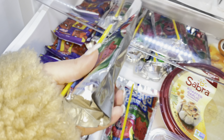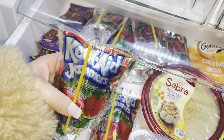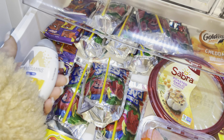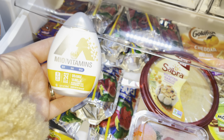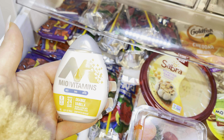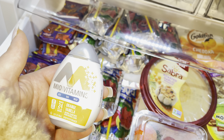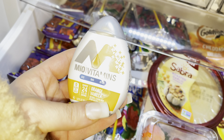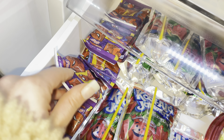I keep her Kool-Aid Jammers in here but try not to give her these more than once a day or once every other day. For the most part she's really good about drinking water. If she wants some juice and I don't want to give her another Kool-Aid Jammer, I'll fill up her sippy cup with water and put MiO vitamins in there — the ones with no sugar. This one is the orange vanilla flavor and it has B3, B6, and B12 in it. She thinks she's drinking juice because of the flavoring.